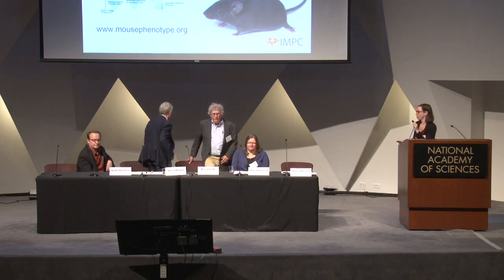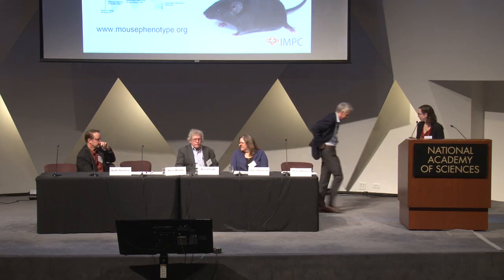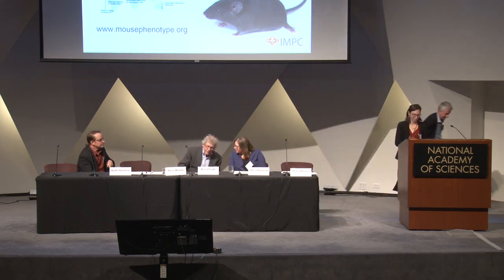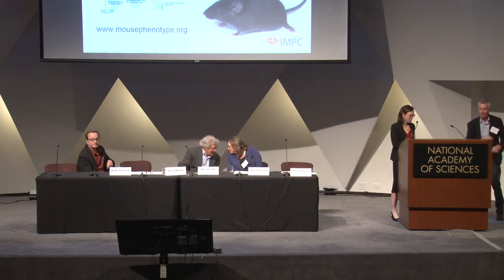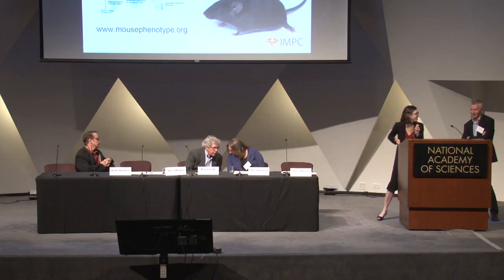We're going to save questions until the panel at the end. It's my great pleasure to introduce Steve Brown. He is the director of the Mammalian Genetics Unit at the Medical Research Council and has been instrumental in leading the International Mouse Phenotyping Consortium for a number of years now. He's been honored as a fellow of the Royal Society for his foundational work in mouse genetics. Welcome.